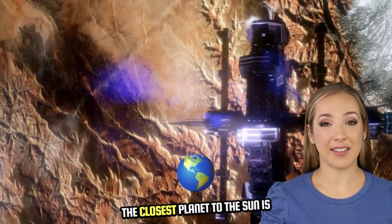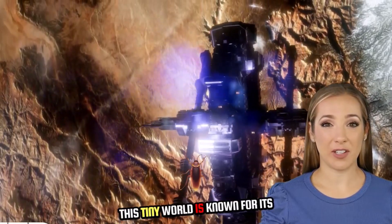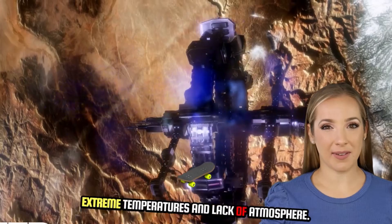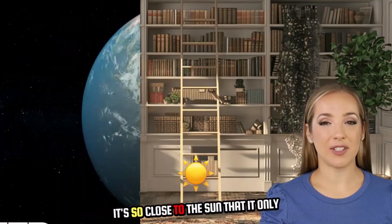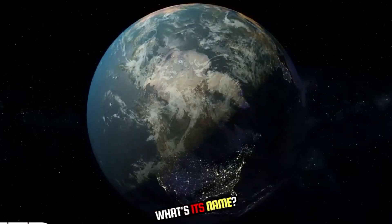The closest planet to the sun is the smallest planet in the solar system. This tiny world is known for its extreme temperatures and lack of atmosphere. It's so close to the sun that it only takes about 88 Earth days to complete one orbit. What's its name?